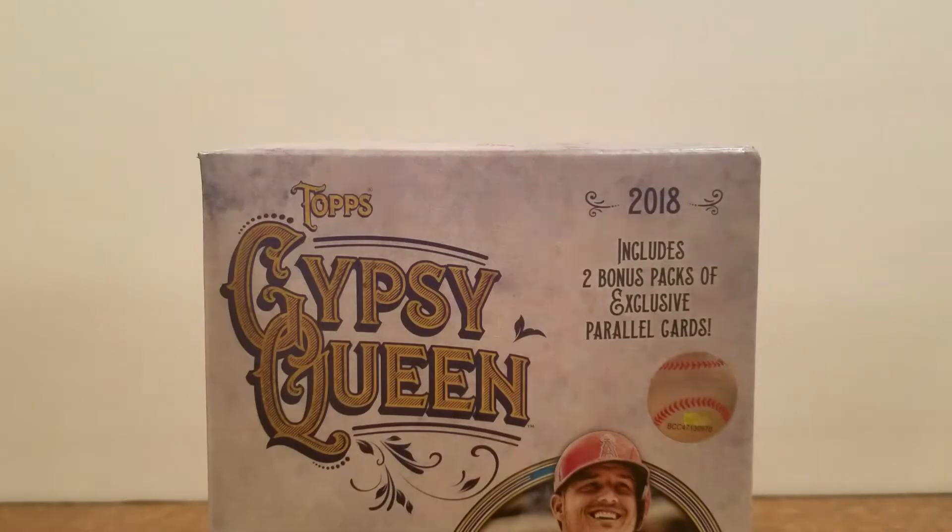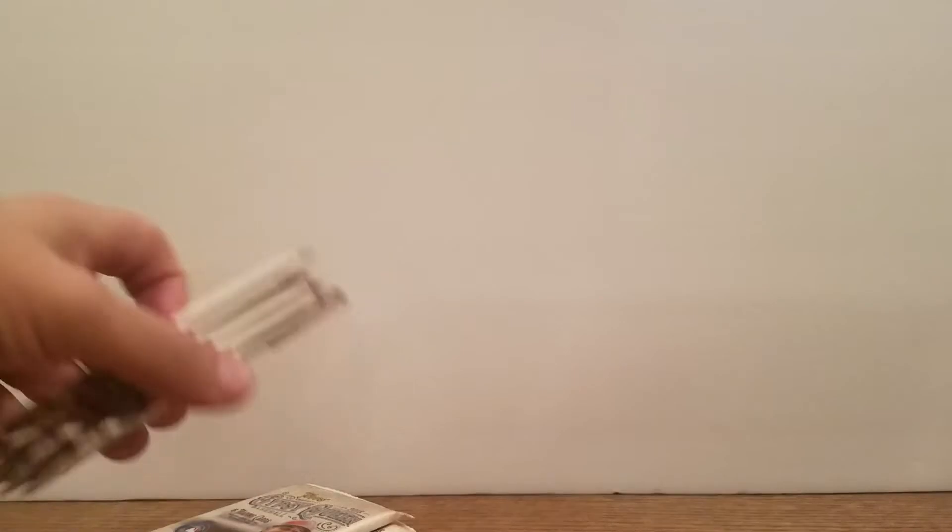If anybody's done any Gypsy Queen this year and gotten any big pulls, let me know. This is actually my first look at Gypsy Queen this year — haven't had a chance to do any. So looks like those are the parallels and there's the regulars. Nothing too thick or anything like that, so don't know if there'd be any relics or whatnot. But let's do five and a parallel — let's dive in.